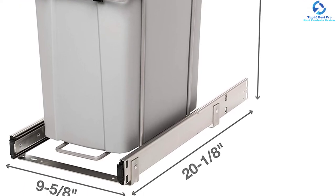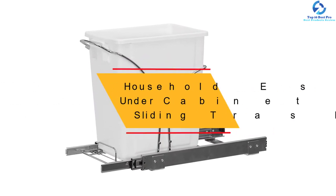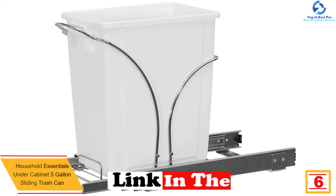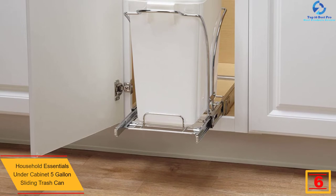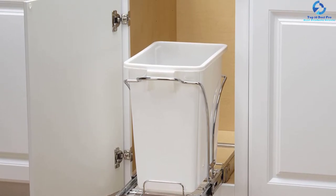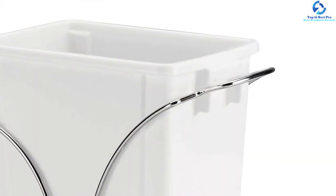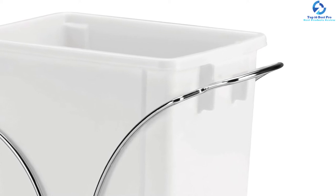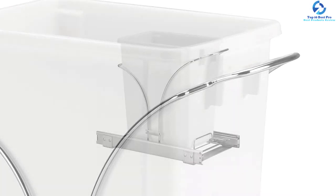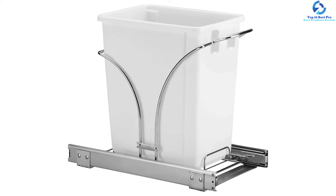At number six, we have the Household Essentials under-cabinet 5-gallon sliding trash can. This medium-sized pullout trash can is ideal for smaller to medium-sized kitchens, with a volume of 5 gallons. It features a strengthened bracket for great stability, and frames built from premium-quality metal with a corrosion-resistant finish. The trash can comes fully assembled for faster installation, is built using durable plastic material, and is available in a wide range of sizes at a relatively lower, affordable price.